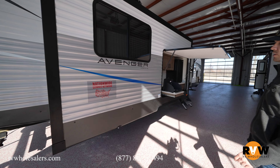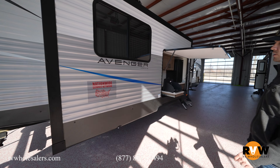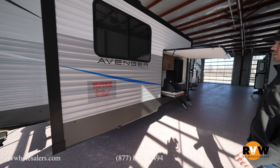Take a look at how big this pass-through storage is. You can see that under the bed there as well, so you can access it from the inside. This is an Avenger by Prime Time, which is under the Forest River umbrella, with a very nice backing.